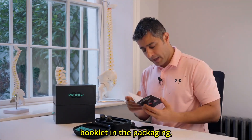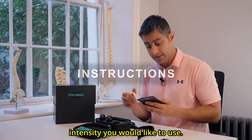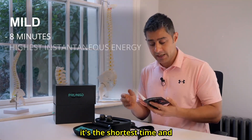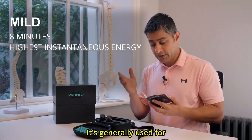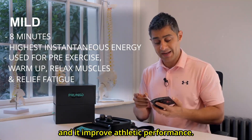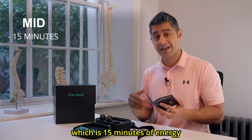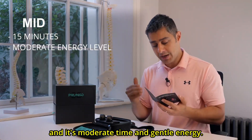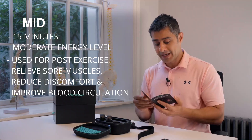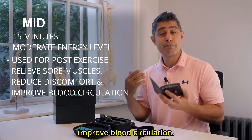If you open the booklet in the packaging, it shows you simple instructions on how to use this device. The mild setup is eight minutes — the shortest time with the highest energy level — and is generally used for pre-exercise or warm-up. It relaxes the muscle, relieves fatigue, and improves athletic performance. The second level is medium, which is 15 minutes of moderate, gentle energy. It is suitable for post-exercise relaxation, relieves muscle soreness, reduces discomfort, and improves blood circulation.